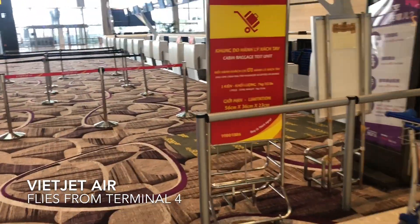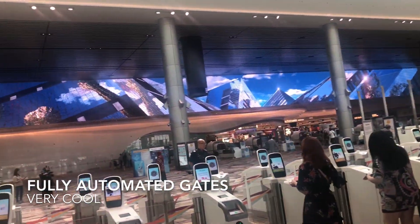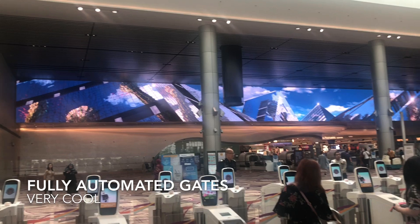Guess what? Vietjet Air flies from here too — Vietjet Air. Terminal 4. And this is the check-in area.